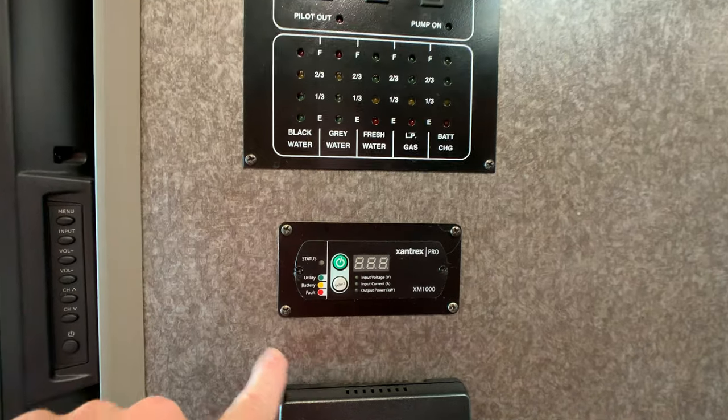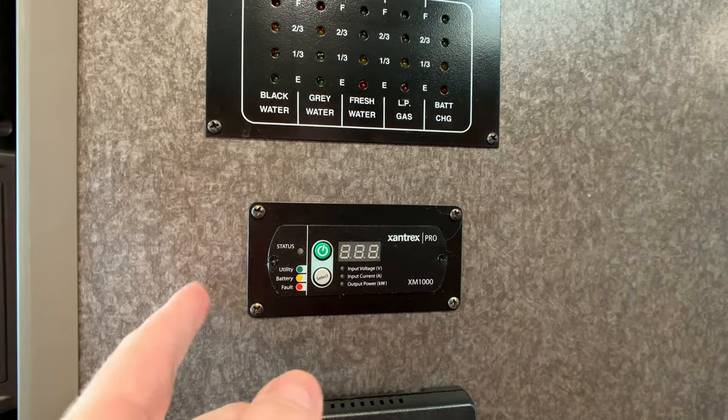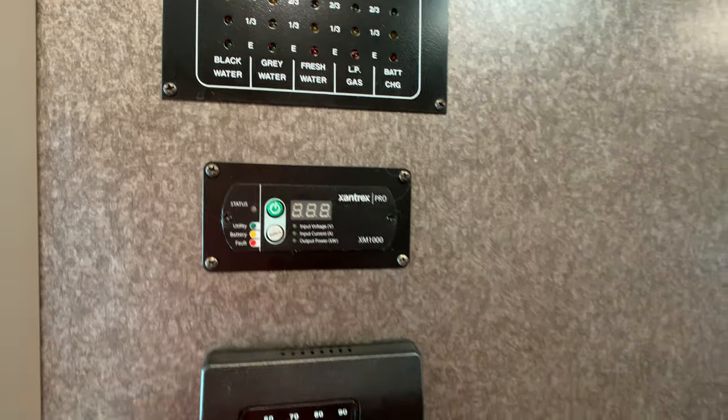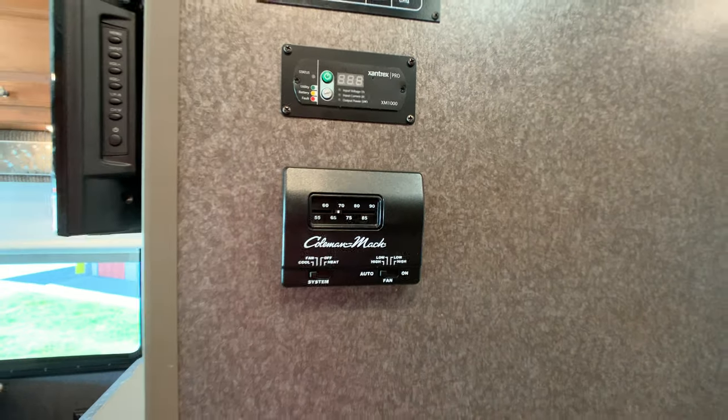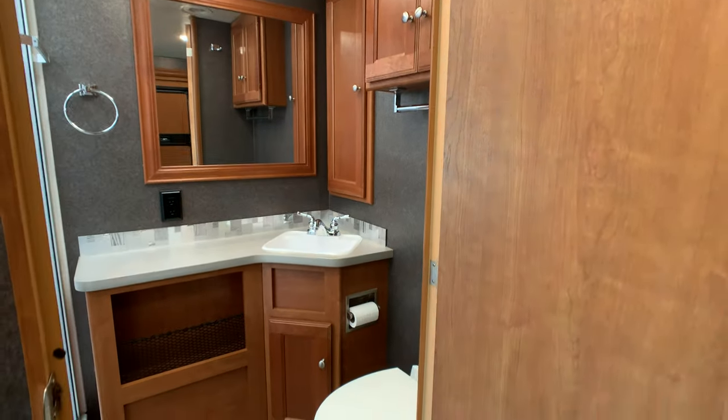Just below the monitor panel is your Xantrex — basically your 1,000 watt inverter controls right here to turn it on and off. And thermostat controls for your AC and heat. The heater is a 30,000 BTU furnace, all ducted all the way through.